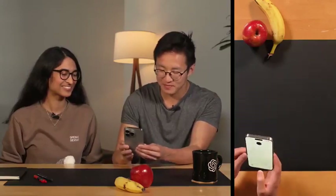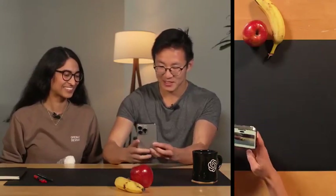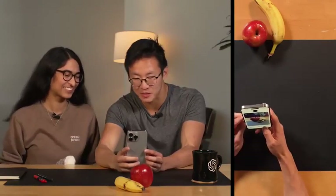Hey, my friend and I are learning Spanish and we're wondering if you could tell us the names of these objects in Spanish. Hola, por supuesto. Cool. What are these objects in Spanish?